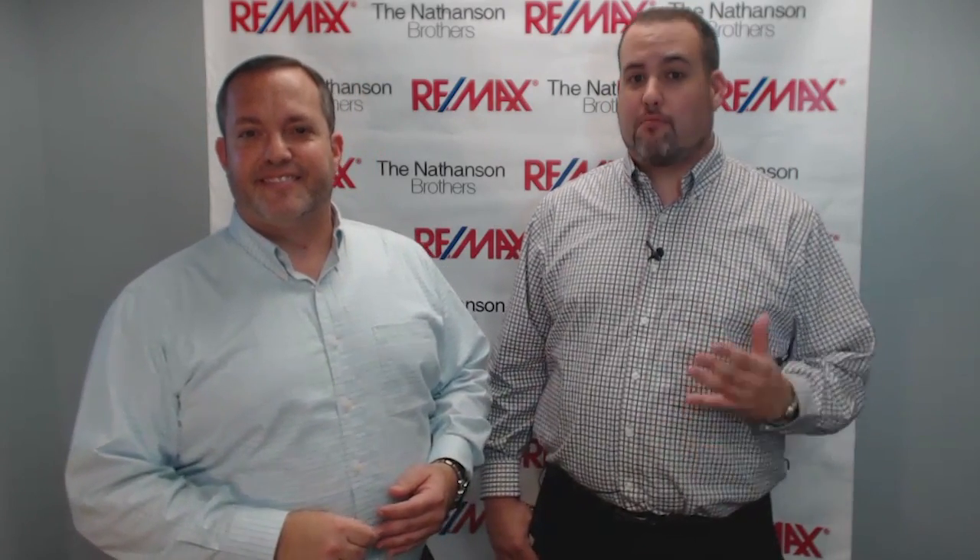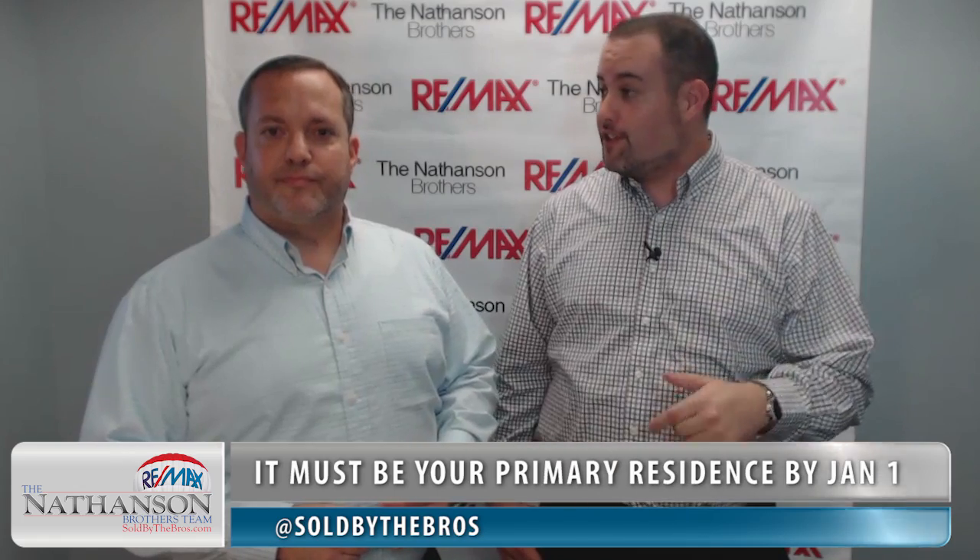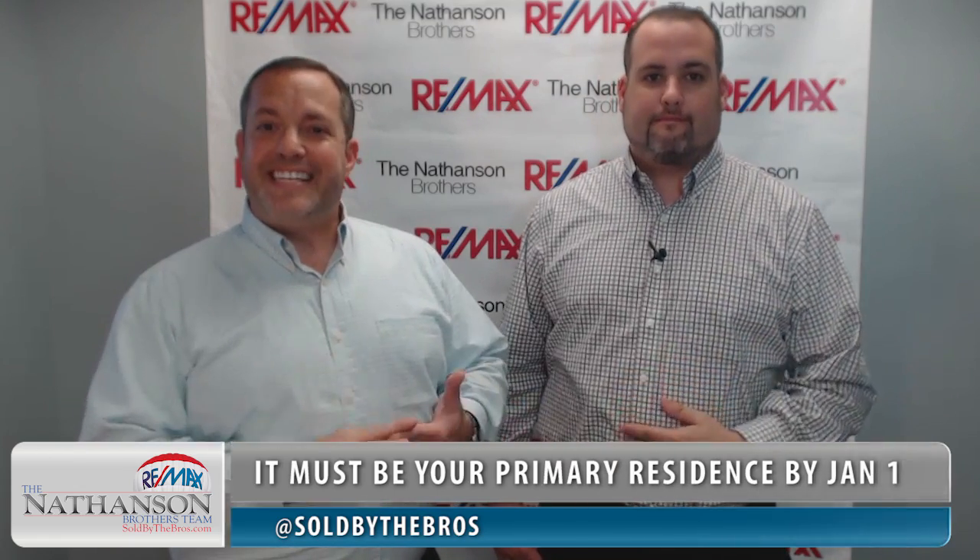The State of Florida grants a standard $25,000 exemption on the assessed value of one's primary residence, and there's an additional exemption up to another $25,000 that may also apply. A homestead exemption is granted to permanent Florida residents only. You must own the property and it must be your permanent or primary residence on January 1st in order to qualify. The State defines a permanent or primary residence as the address on your voter registration, your driver's license, your car registration, your income tax return — that kind of thing.